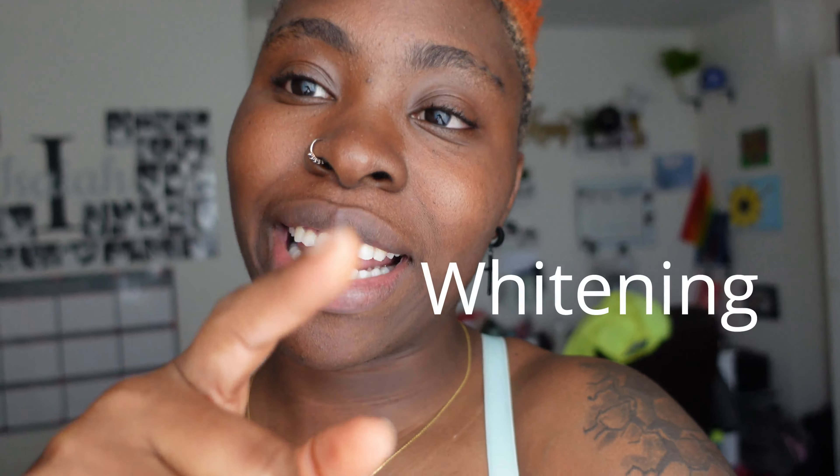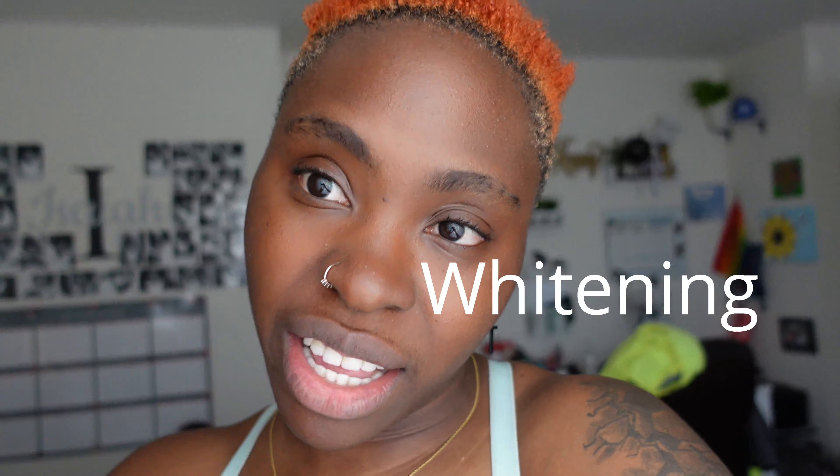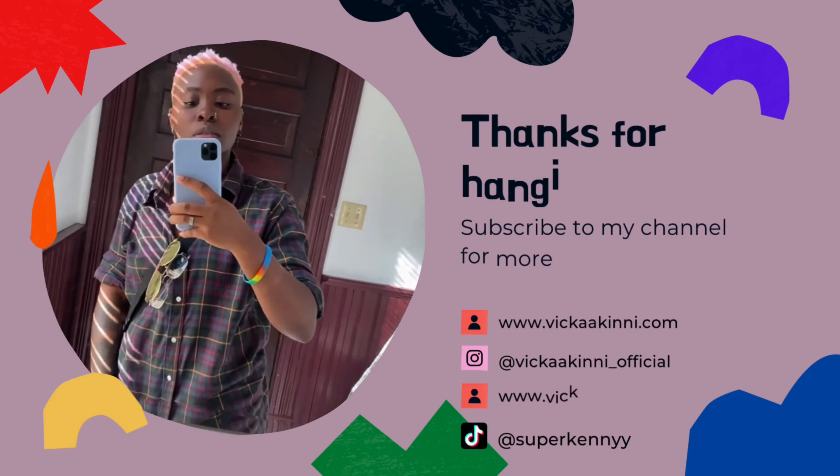With that being said, thank you for watching! Don't forget to like, comment, subscribe, and share my video. If you watched to the end, put 'whitening' in the comment section — that's the word for today. Let me know what kind of videos you want to see and I will provide that. Bye guys!